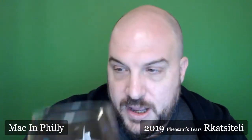Now this being a natural wine and unfiltered, you can see it's super cloudy — you can't see through it at all. It might look a little scary to people when they first see it. But this particular wine is an orange wine.